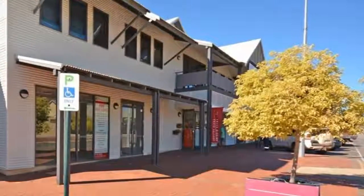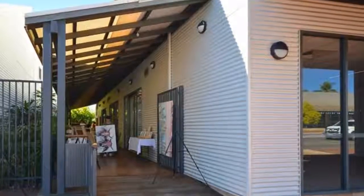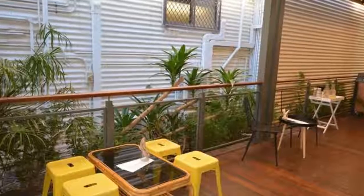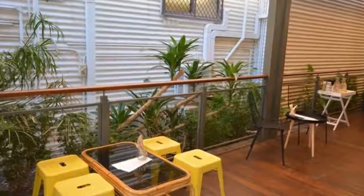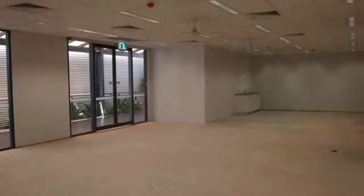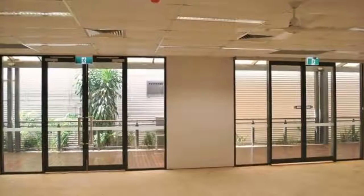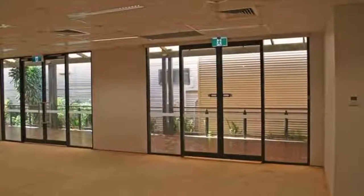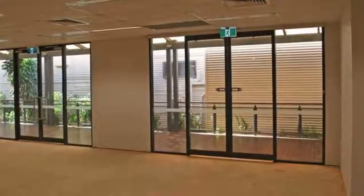Welcome to the tour of Unit 1 at 27-29 Dampier Terrace. This high profile Dampier Terrace location is adjacent to prominent pearl jewellery shops and galleries. Featuring a promenade deck along one frontage and full height display windows, this strata premises is ideally suited to gallery, cafe, professional offices or tourism services.